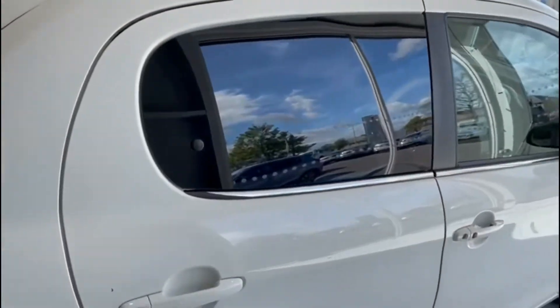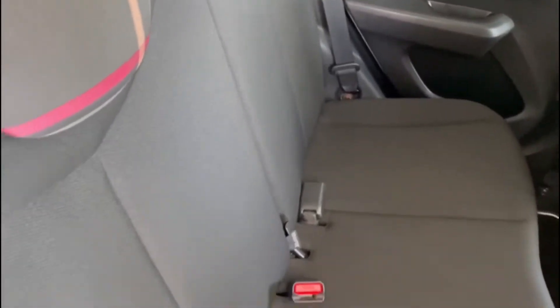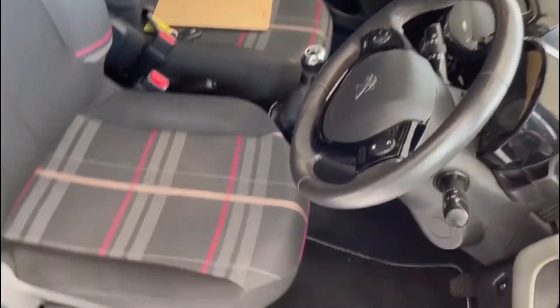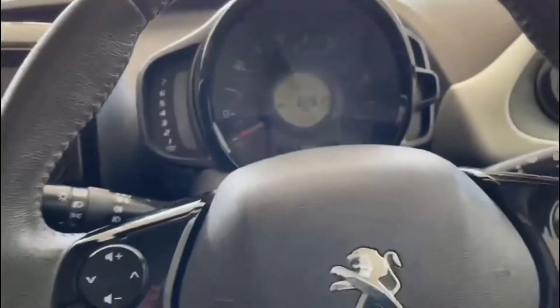We've got privacy glass on the back there. Taking a look inside the car, mats are fitted, and the upholstery in the back is in excellent condition. If you take a look in the front, it's great in the front as well — no undue signs of wear or tear on the driver's seat, which is where it typically would occur. Passenger seat looks good as well, and we've got mats in the front too.